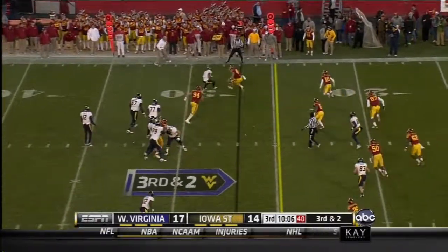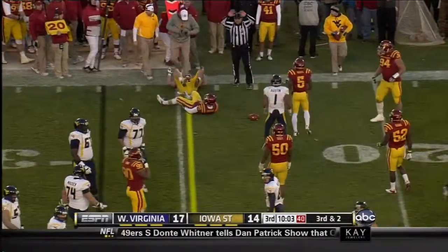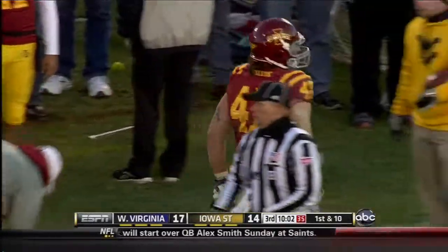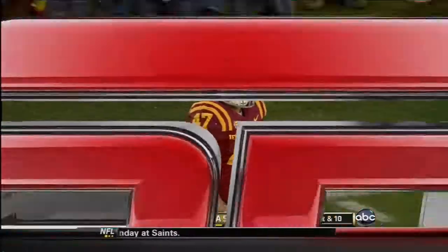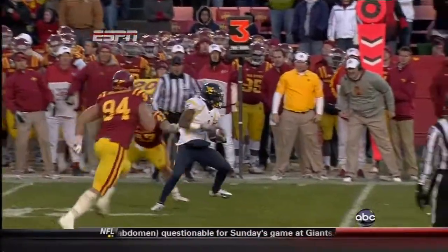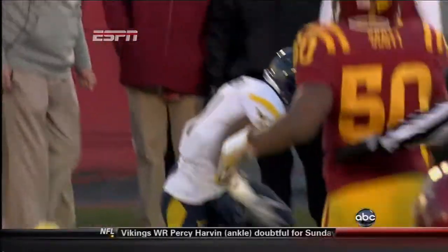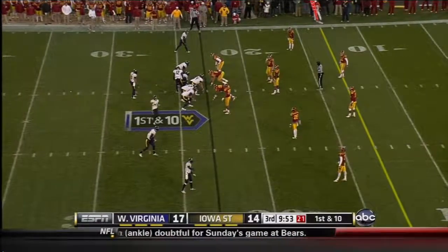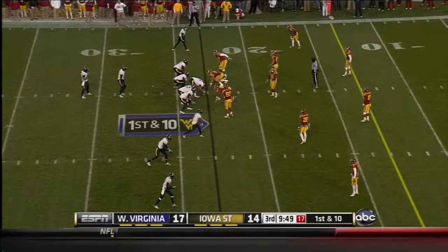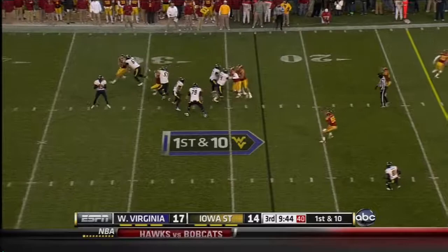Austin out of the backfield — there he goes, one-on-one with Klein, made a miss, and squirts loose for the first down. Klein looks frustrated as he gets up quickly. You can see Austin coming out of the backfield. Geno sees the one-on-one with the linebacker. There aren't many linebackers in the entire country that want to be one-on-one with Austin out of the backfield. First down, West Virginia. They're not going to like playing Austin on Sundays either.